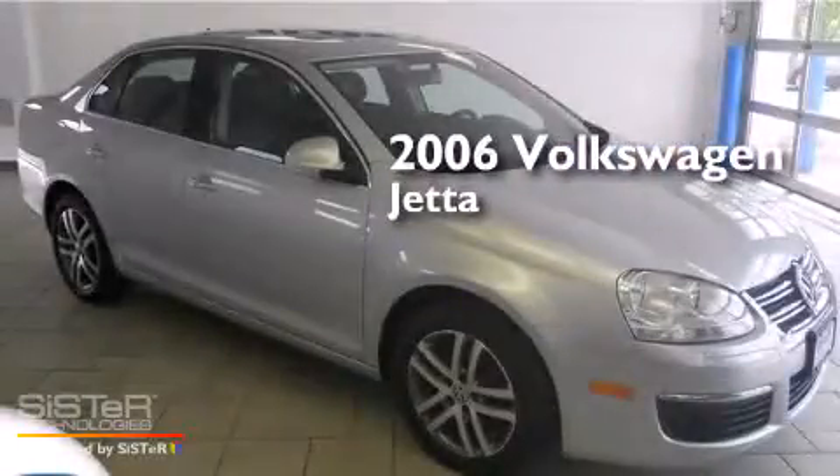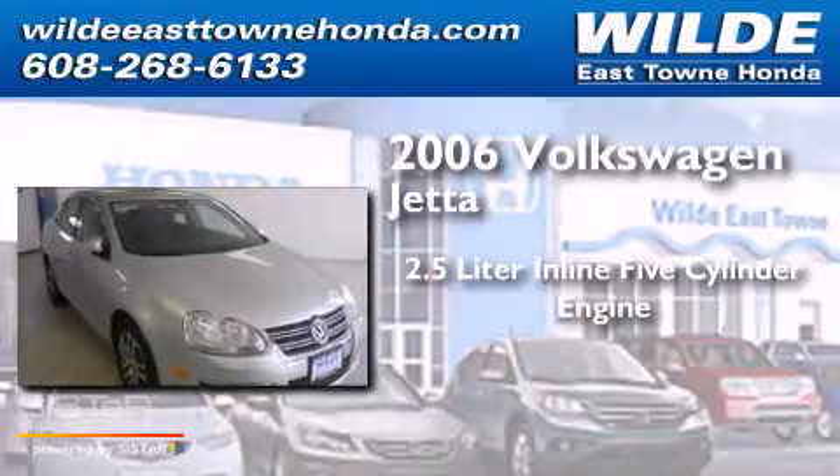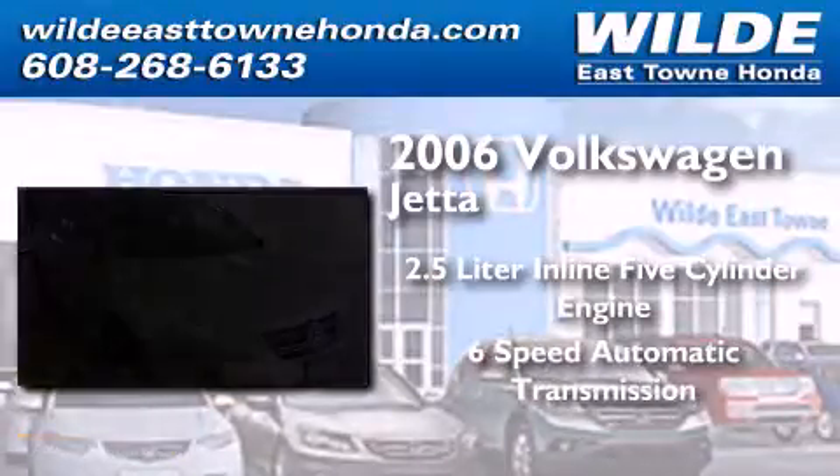This is a 2006 Volkswagen Jetta. It features a 2.5-liter, 5-cylinder engine and a 6-speed automatic transmission.